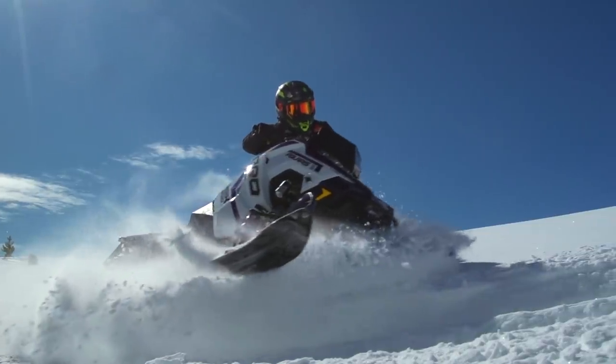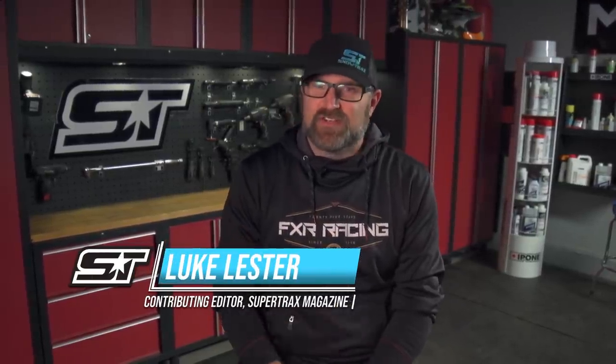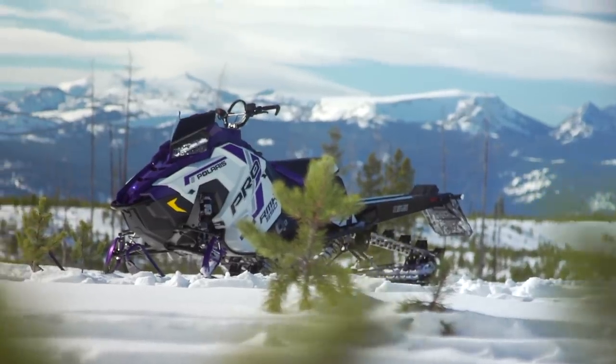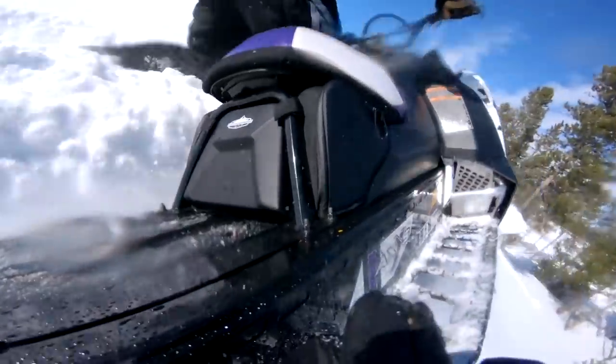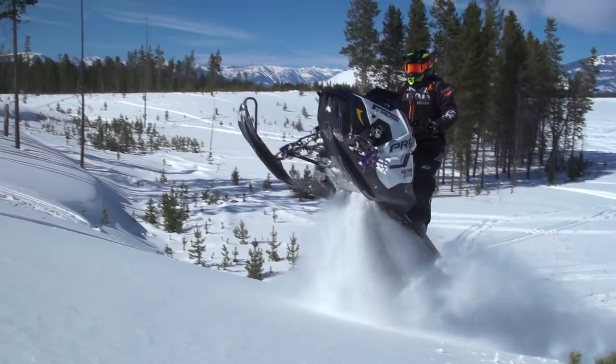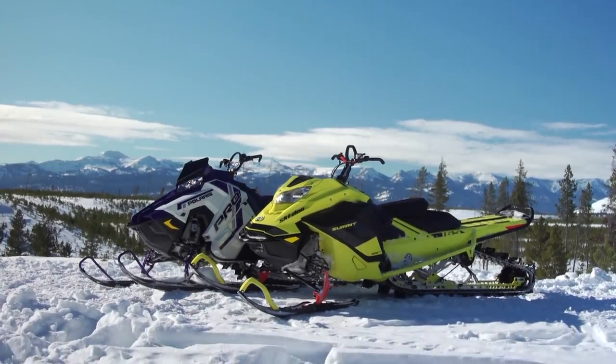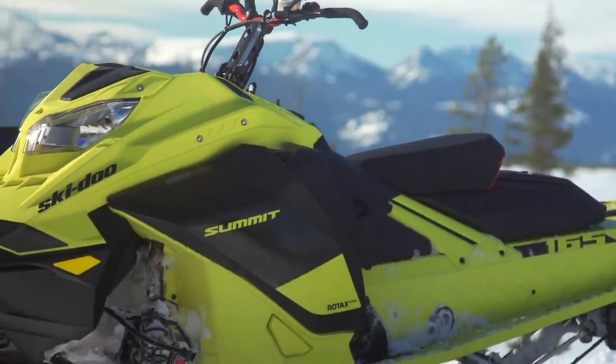Now it's time to compare these two sleds head to head. The first thing to talk about is weight. Polaris's Pro RMK 165 with Quick Drive 2 and the Series 8 track tips the scales at just 415 pounds. When you consider that only a decade ago Ski-Doo was boasting about a trail sled that weighed 399 pounds, a 415-pound 850cc 165-long mountain sled becomes even more impressive. Polaris's measured dry weights show the difference between an RMK 163 3-inch with a standard chain case and the new RMK 165 2.75 with Quick Drive 2 and Series 8 track is just over 13 pounds — people have spent thousands to save five pounds, let alone 13.